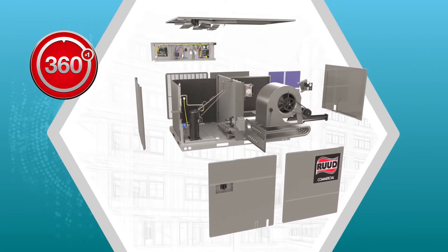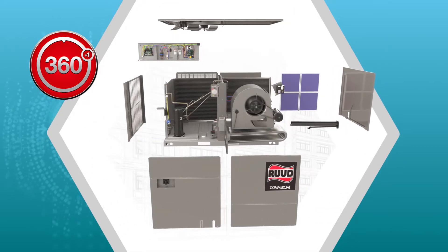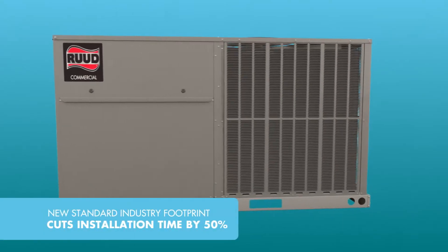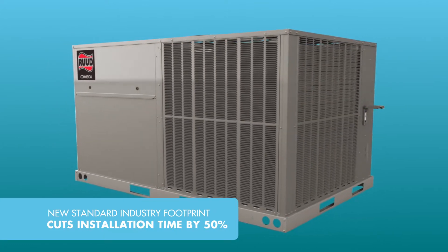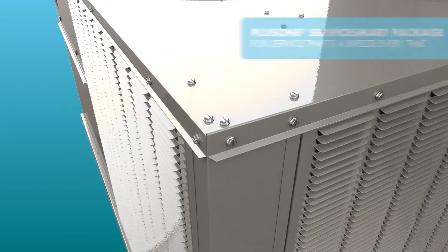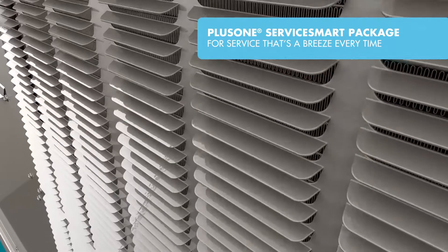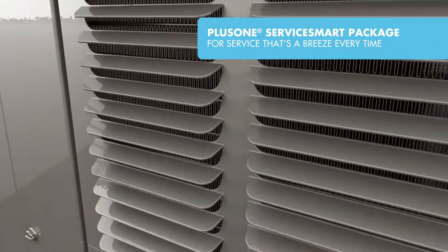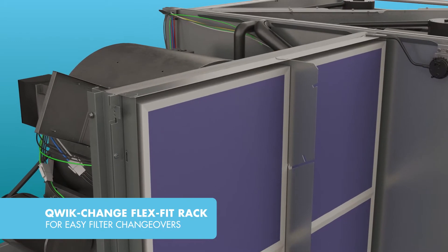Rude offers a re-engineered, refined solution with smart features to make installs and work faster and easier. The new product footprint simplifies unit replacement by matching connections of industry standard configurations. The Plus One Service Smart Package means quick problem solving and easy access, all due to built-in Rude exclusive features.